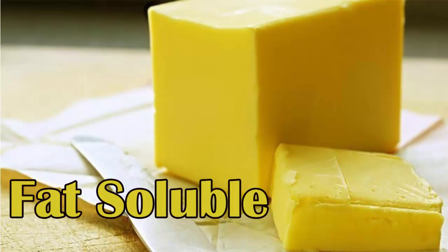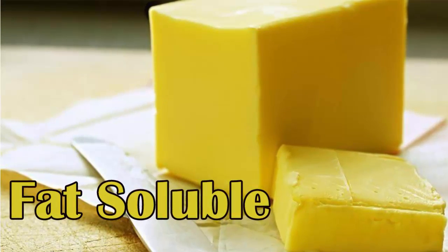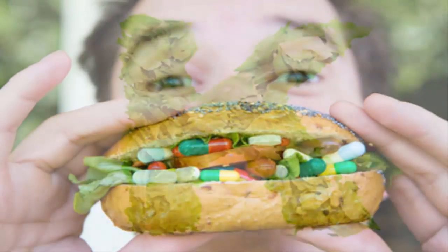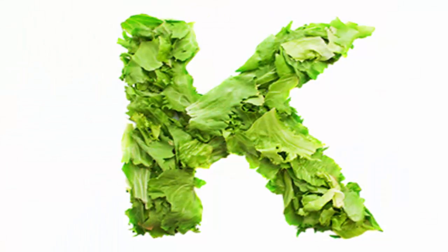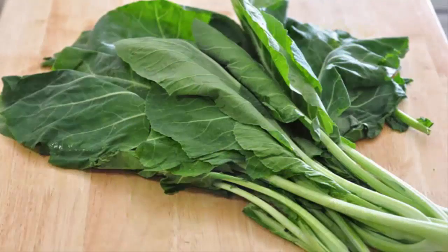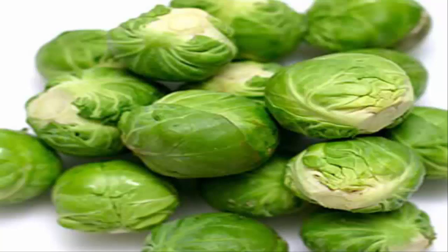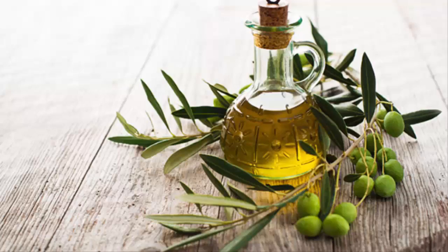Vitamin K is fat-soluble, which means in order for the body to absorb it effectively, you need to eat some fatty foods along with it. The biggest sources of vitamin K include collard greens, spinach, salad greens, broccoli, Brussels sprouts, cabbage, and olive oil.